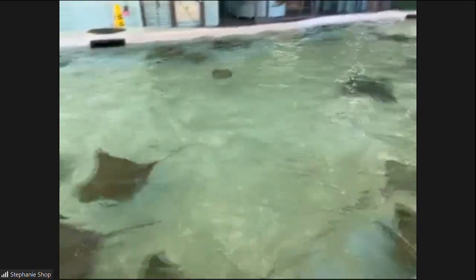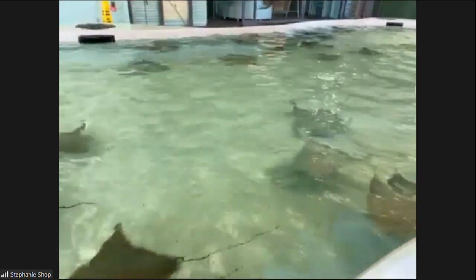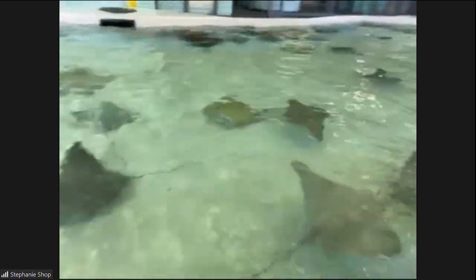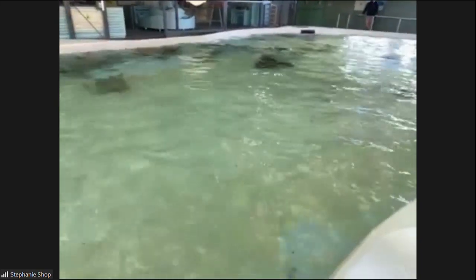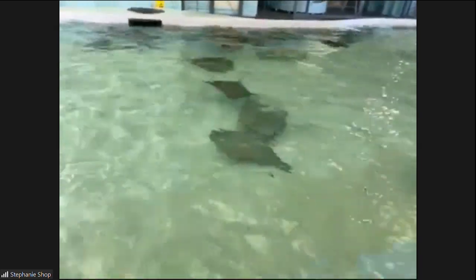Some of these guys have shifted into the manatee area, so that's another place you can see the stingrays as well, and some of those guys are really large. They are friendly too — they're ones that are used to people as well. We do hand feed them and some of them have been in this touch pool before. We've just kind of shifted them around over time, so the bigger ones that you'll see are actually in manatees currently, but they've been in this touch pool before.